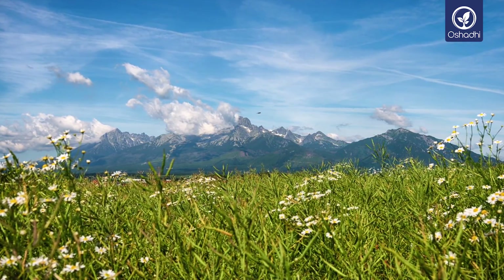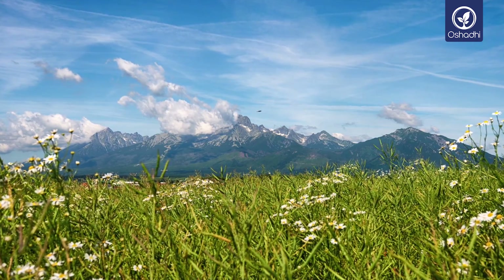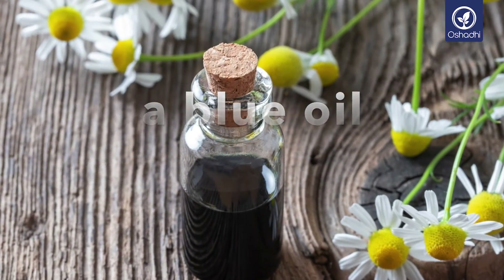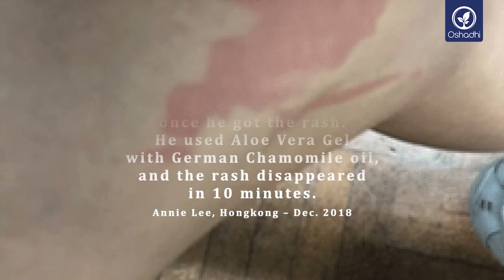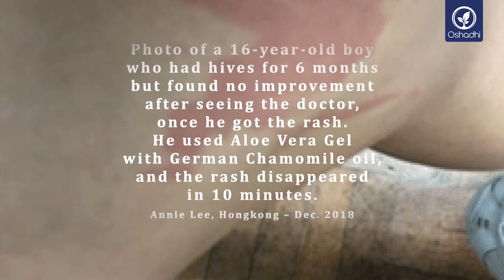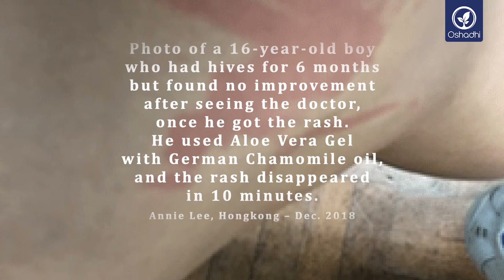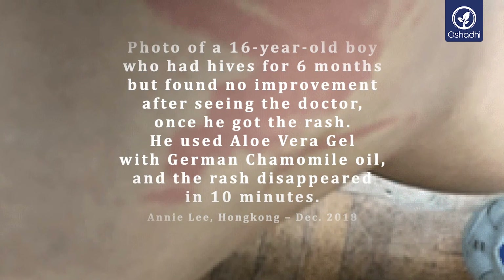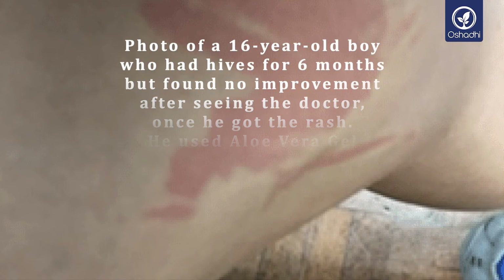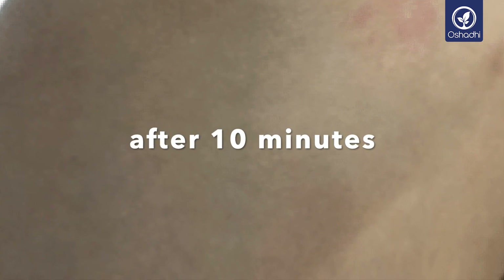Chamomile is also great for various skin problems — the list is extensive. This is not surprising; the blue color is an indicator.